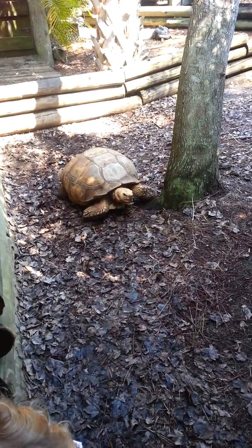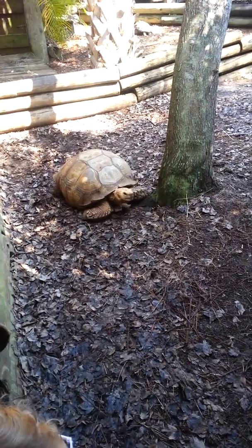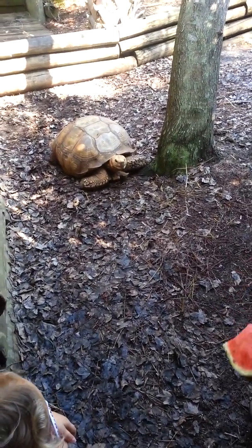This is a species of tortoise — the third largest tortoise in the world, next to the Galapagos and the Aldabras. Fully grown, they can get up to about 150 pounds.